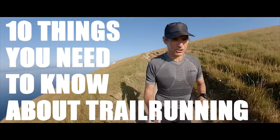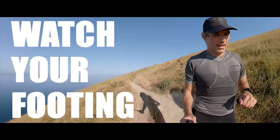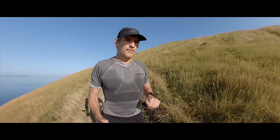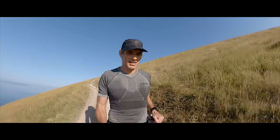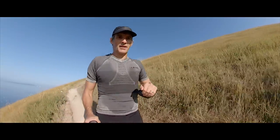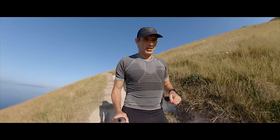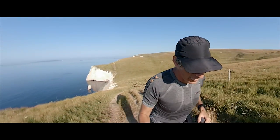Number one: watch your footing. Far more important than when you're running on the road or track, watch your footing very carefully when you're running on technical trail — especially downhill. When you've got loose stones, rock, branches, or roots, you need to be careful where you place your foot so you don't turn your ankle, fall, and get badly injured.